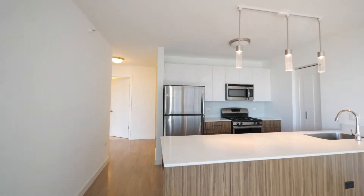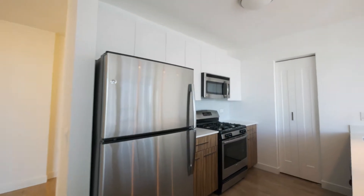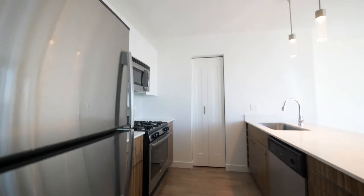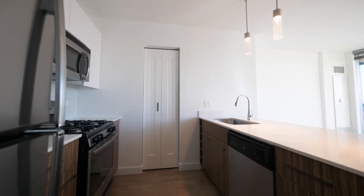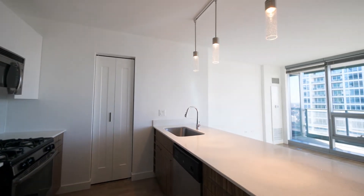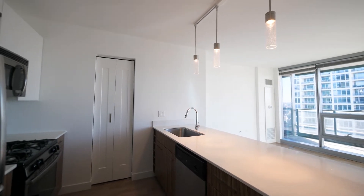You have wide plank flooring throughout the living areas, stainless steel kitchen with a four burner gas range, a wall-mounted microwave, and a dishwasher. There's a built-in wine rack, quartz counters, a wide undermount farm-style sink, and there's a pantry cabinet.